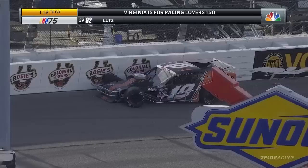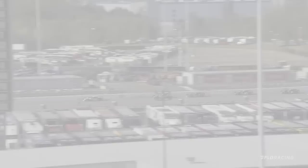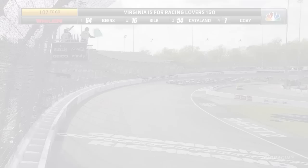Cecily in trouble in turns three and four as he caught the outside wall at the exit of turn number two. He cut a tire down and the car just went straight into turn three. Heartbreak for that team who was strong and moved inside the top five for Anthony Cecily. You can see it right there — he caught the outside wall off turn two, cut the tire down, and once the tire went down, it was over. The wall became a magnet.